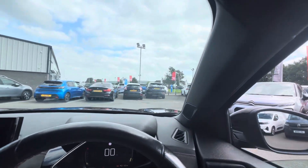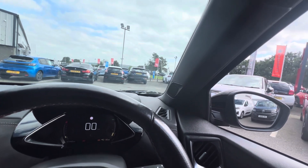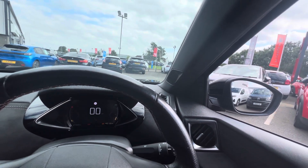So folks, if you have any questions or queries on the DS3 Crossback, you can give us a call on 028 718 11470. Thanks folks!